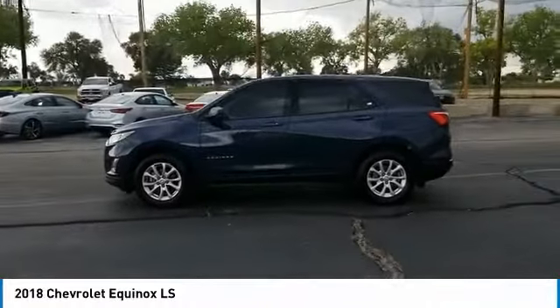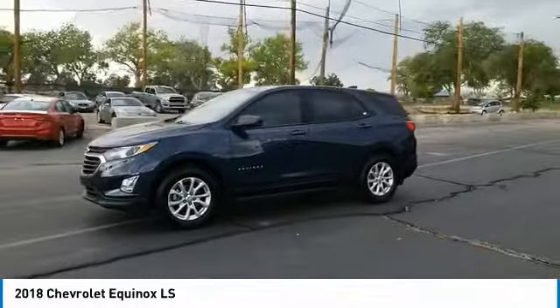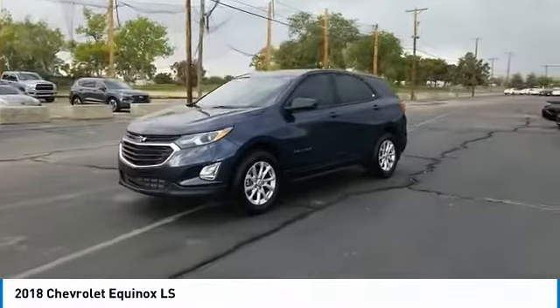Alloy wheels, aluminum wheels, brake assist, traction control, stability control, daytime running lights.